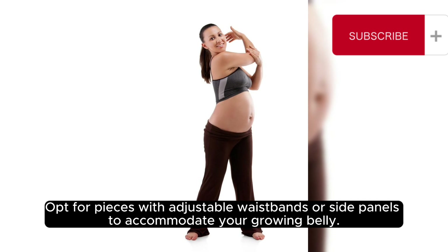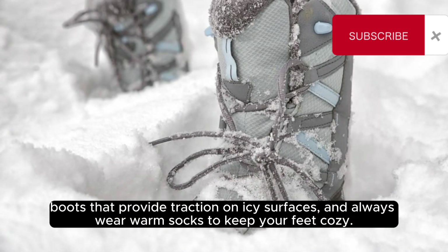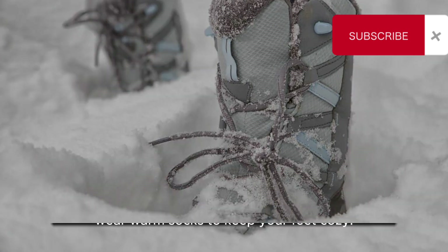Opt for pieces with adjustable waistbands or side panels to accommodate your growing belly. Don't forget to invest in a pair of comfortable and supportive winter maternity boots that provide traction on icy surfaces, and always wear warm socks to keep your feet cozy.